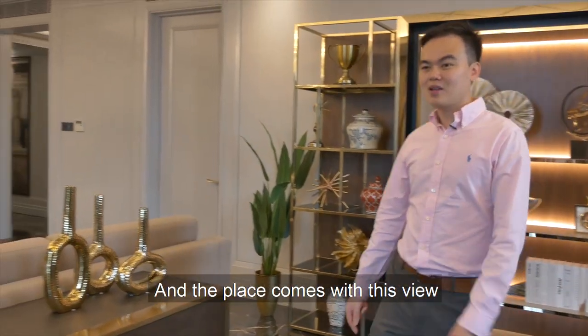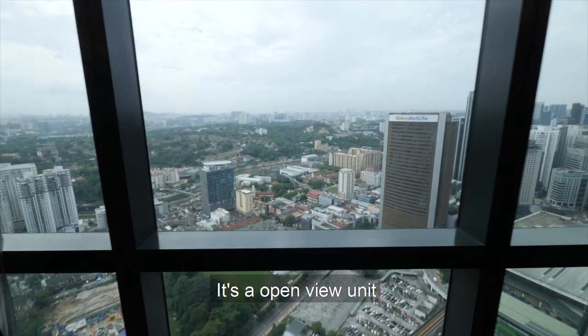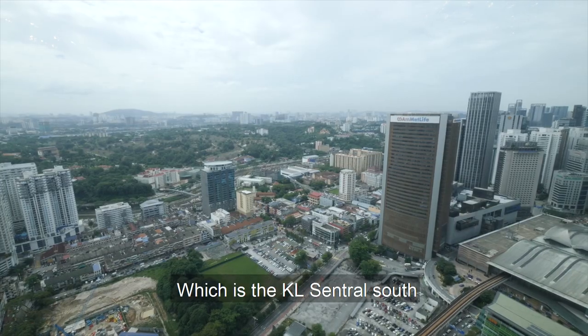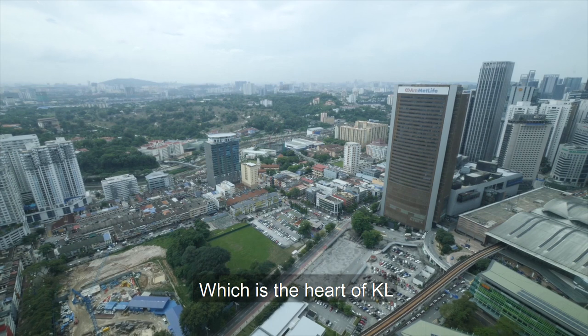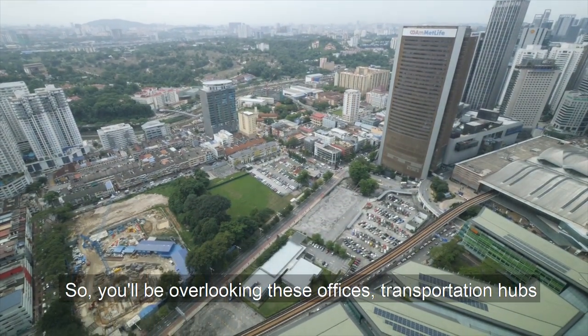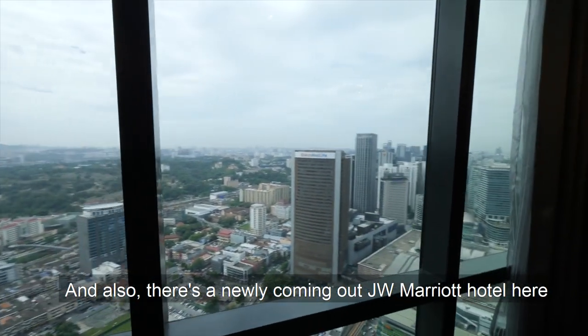And the place comes with this view — it's an open-view unit. It will be overlooking a permanent view, which is KL Central itself. As this place is located in KL Central, which is the heart of KL, you will be overlooking offices, a transportation hub, and also the newly coming JW Marriott Hotels here. Good view.